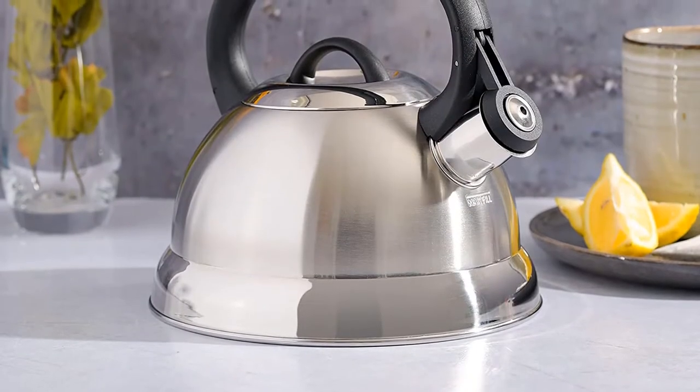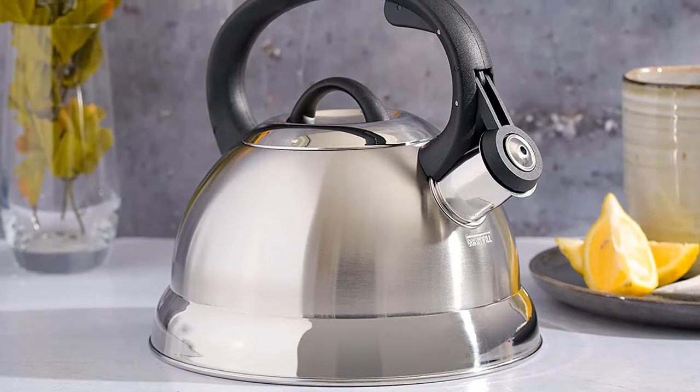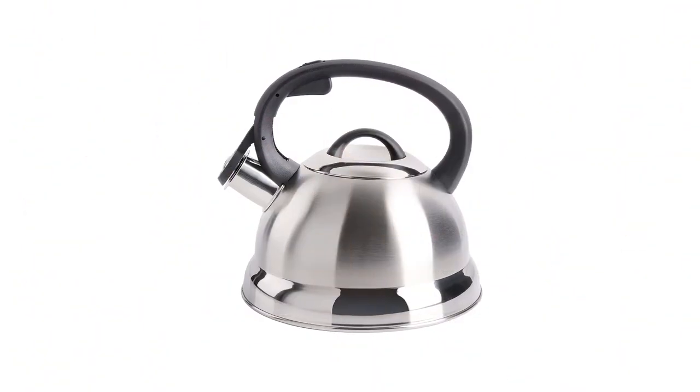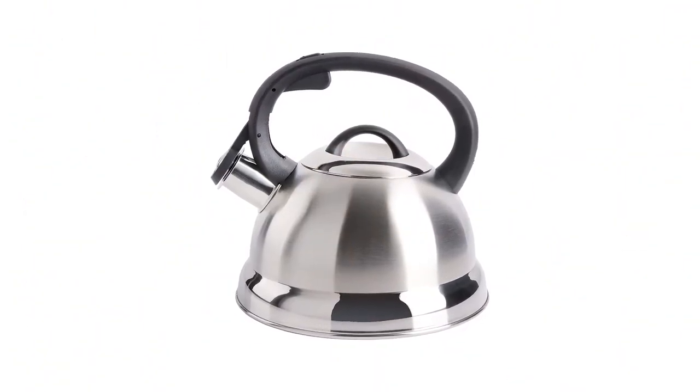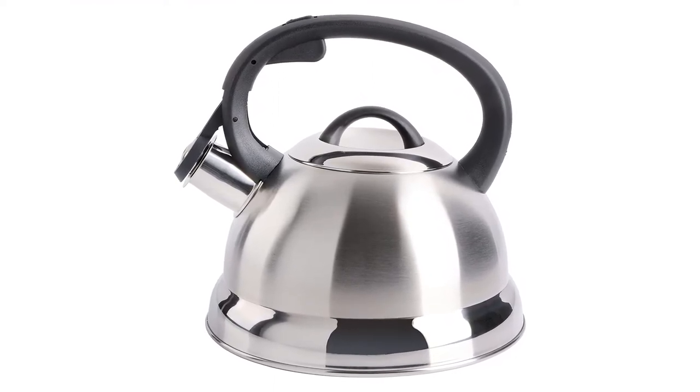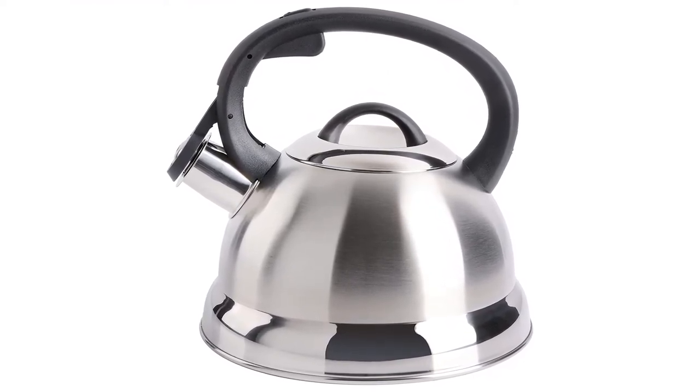The lid also has an inner rim that traps water, which interferes with fully cleaning and drying the kettle. What we like: inexpensive, available in many colors. What we don't like: not the most attractive, and the lid holds water and can be hard to clean.